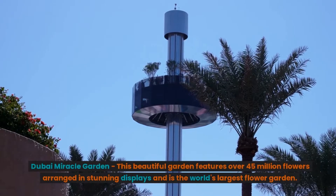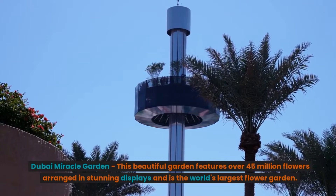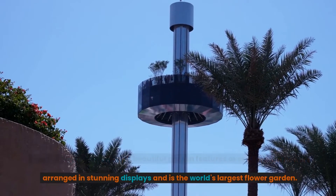Dubai Miracle Garden. This beautiful garden features over 45 million flowers arranged in stunning displays and is the world's largest flower garden.